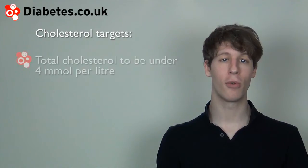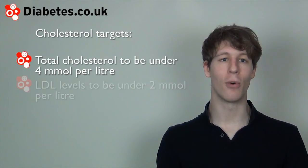The cholesterol targets are: total cholesterol to be under 4 millimoles per litre, and LDL levels to be under 2 millimoles per litre.